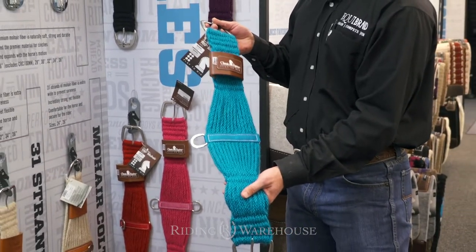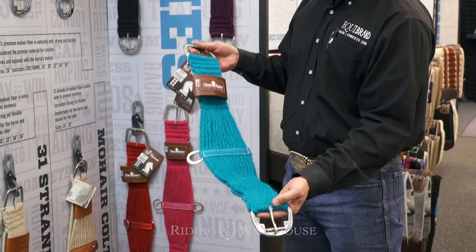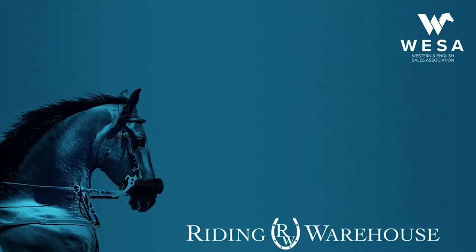They do allow your horse to breathe and expand while they are riding them. They have a little bit of stretch to them. That's some fun new colors coming for 2019, available at Riding Warehouse in January.